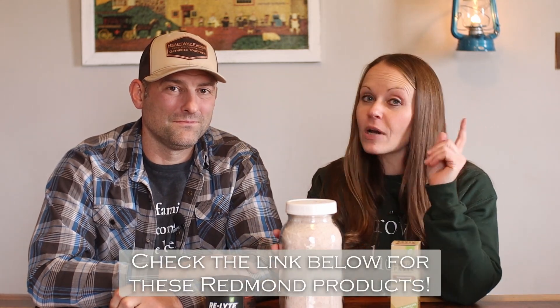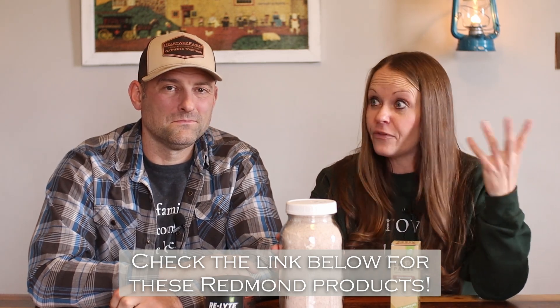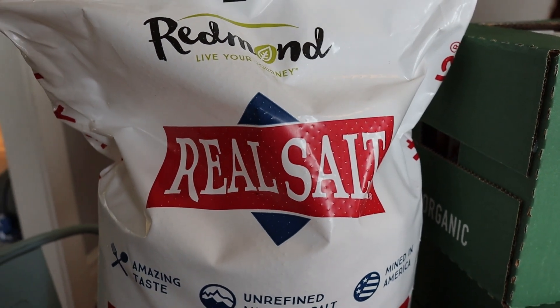I want to talk about one of my favorite staple baking items first and then we'll get into the other products, but I want to talk about salt. You guys have salt in your house, I have salt in my house. We use it for all sorts of things here on the farm and in our home, and I want to talk about Redmond. Many of you have heard us talk about them before, but we choose to buy our salt in bulk through Redmond. I wasn't about to bring up my huge 25-pound bag of Redmond's Real Salt, but we store them in these nice mason jars and so I brought this up to show you guys.